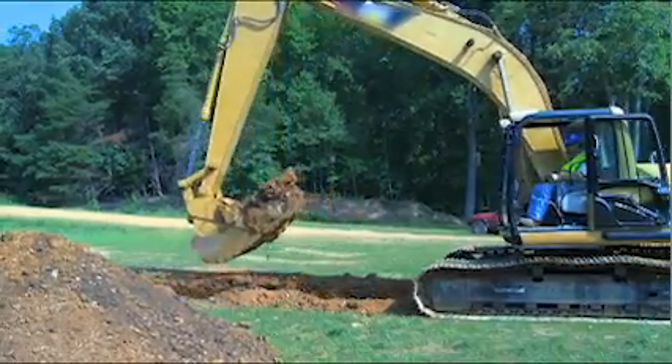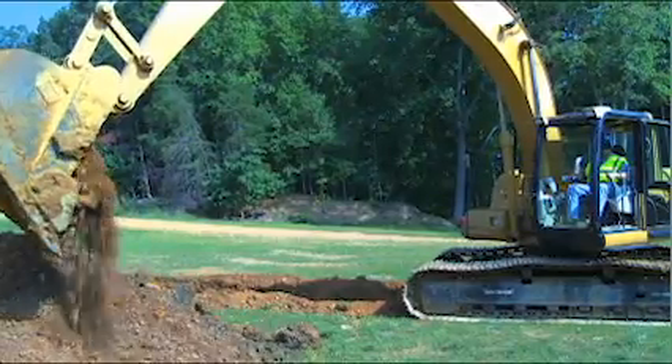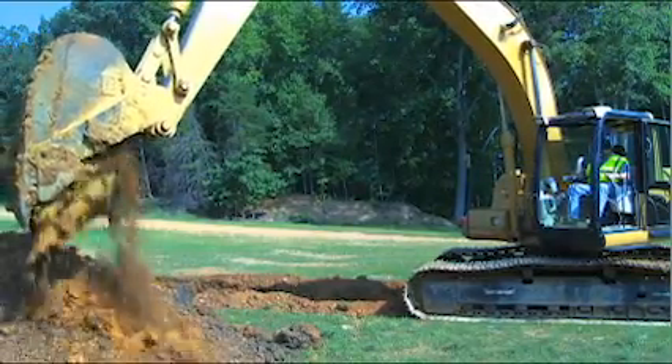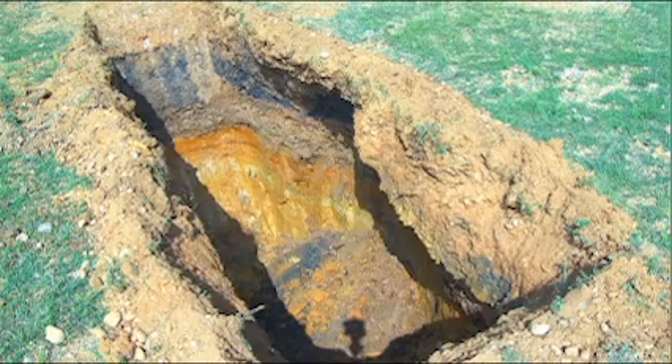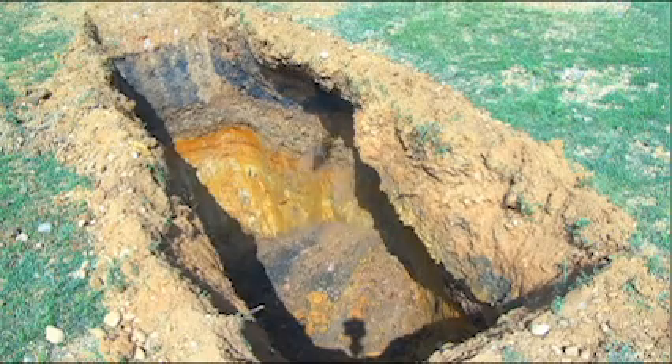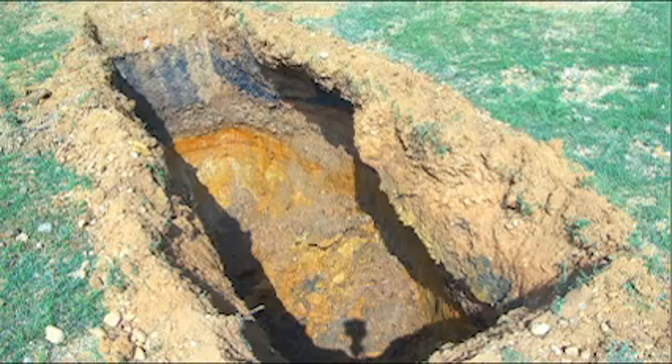One cubic yard of soil can weigh as much as a car — 3,000 pounds — and comes in many varieties. Some types of soil are stable and some are not. When digging a trench, it's important to know the type of soil you're working with so you know how to properly slope, bench, or shore the trench. This can help prevent a cave-in.